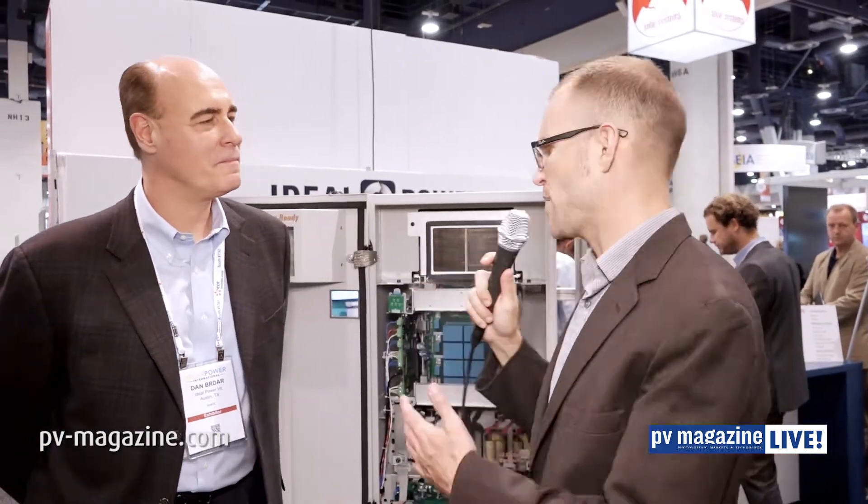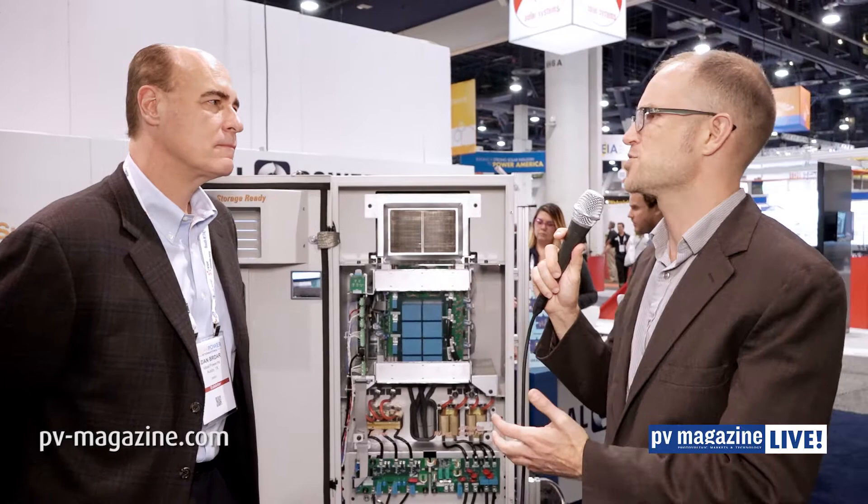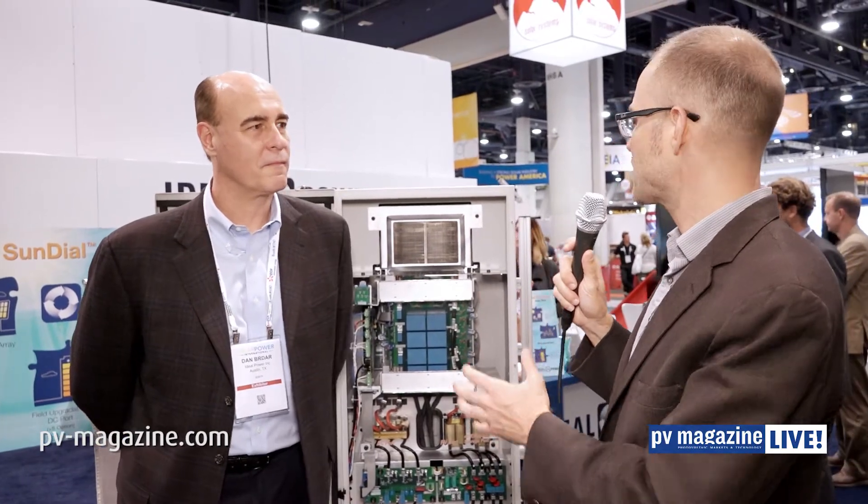Welcome to PV Magazine Live. This is Christian Roseland, America's editor of PV Magazine, and I'm joined by Dan Berdar, the CEO of Ideal Power Converters. Dan, thanks for taking the time to talk with me. Ideal Power Converters has a product and a technology that at times is difficult to describe. This is a power conversion technology, but it's not an inverter per se. It's based on a fundamentally different approach and different architecture. Can you explain what makes this so interesting and how it is different?